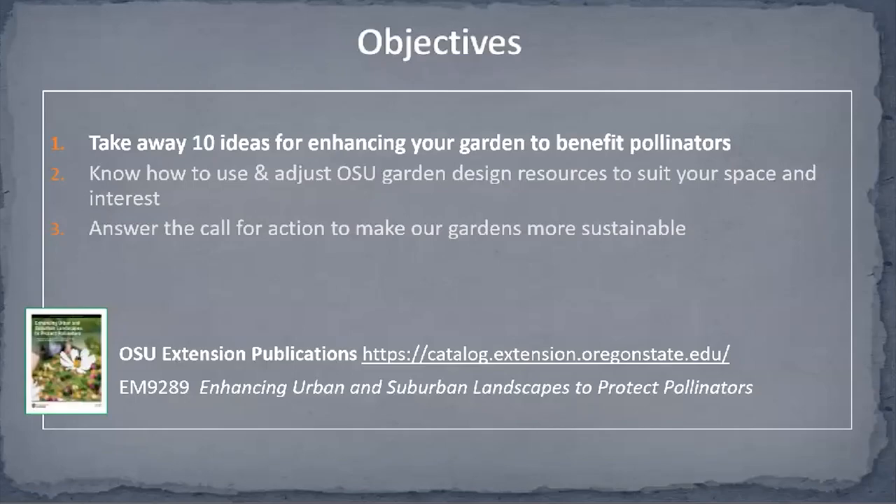The publication that contains detailed design information — if you don't look at anything else and only have time for one, this is the one you want to check out. It is available for free download.